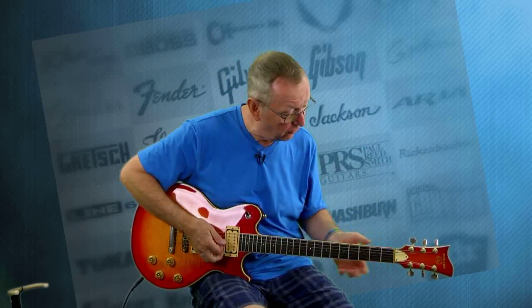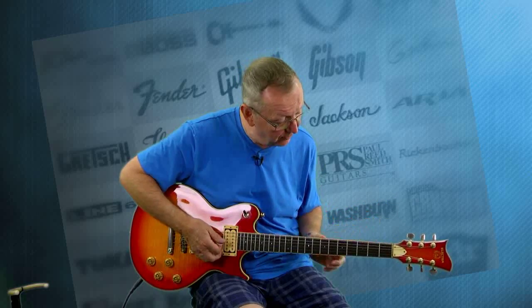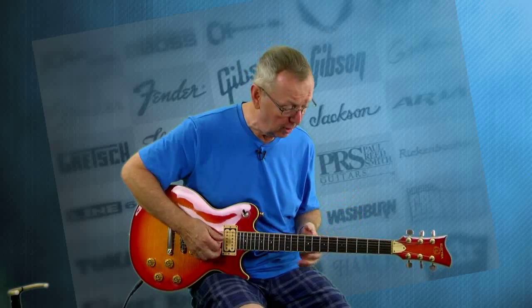This guitar plays absolutely fantastic. It's got original frets — there's plenty of life in these frets. I don't think this guitar was really played that much.